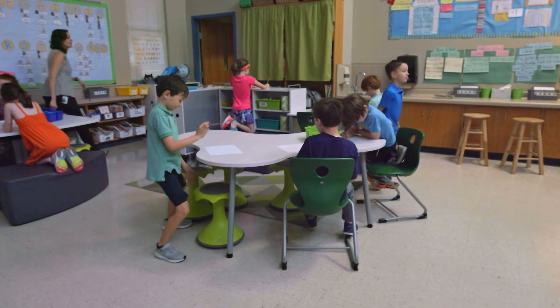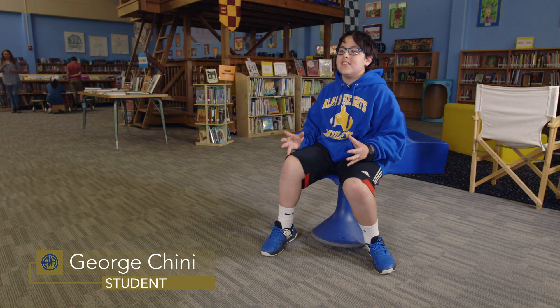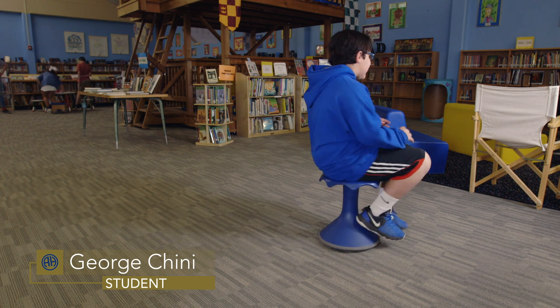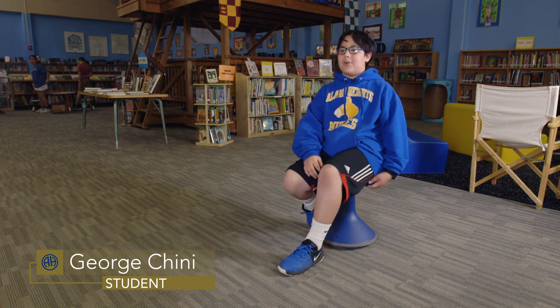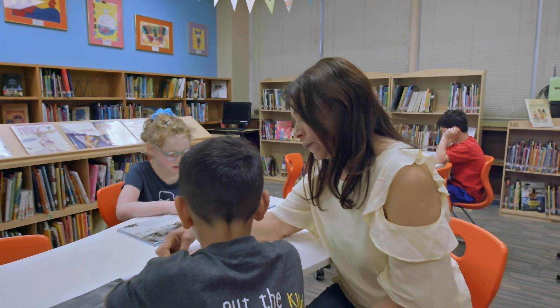If you're not comfortable someplace, you can go to another place. Some of our kids have hard times containing their energy, so sometimes they'll be spinning around or wobbling back and forth. And it really helps them to focus more.